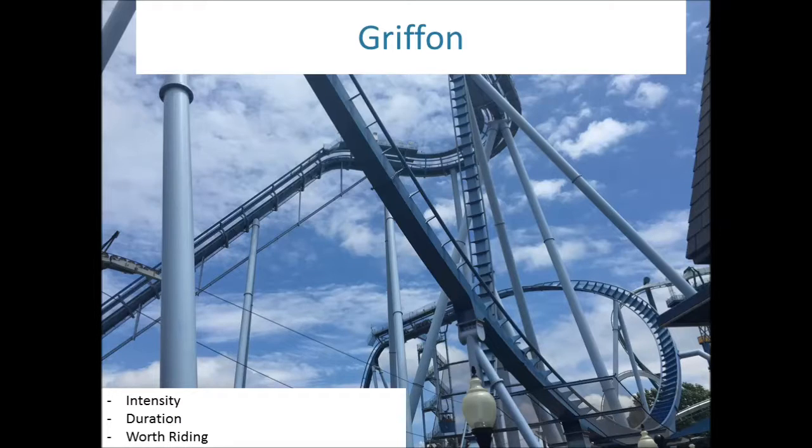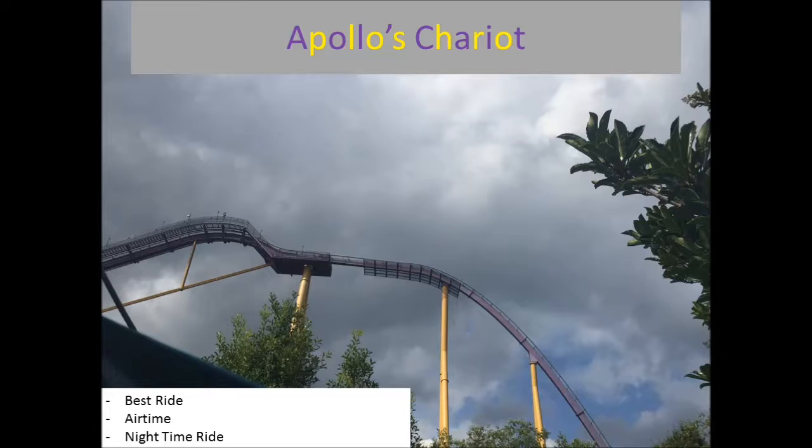The next one, right in the middle, is what I think is the best ride in the park — Apollo's Chariot. This is the B&M hyper roller coaster, the first one made by B&M. Airtime is nuts. It ranges for some people — it's older airtime, not the newer B&M airtime where you get ejected out of your seat. You feel mainly floater airtime, and that's what this ride is really good at doing. The nighttime ride is intense on this.